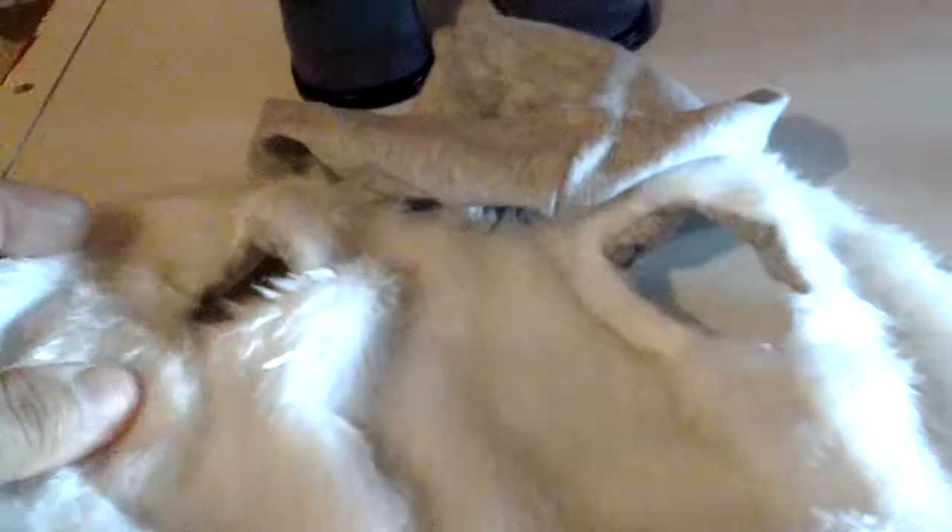It came with this vest — it's a hoodie, but it's gray, and it has fake fur on it. And I thought that would be really neat.